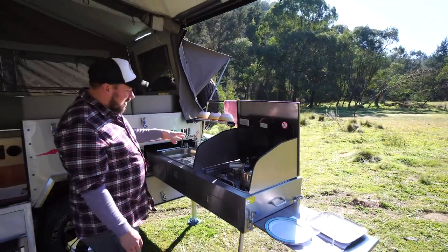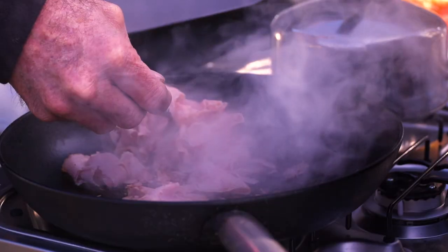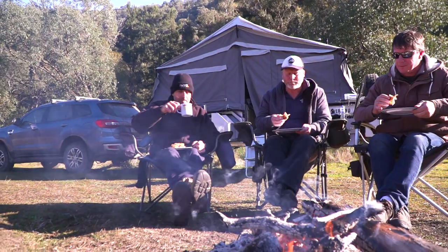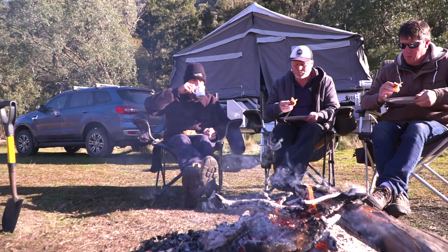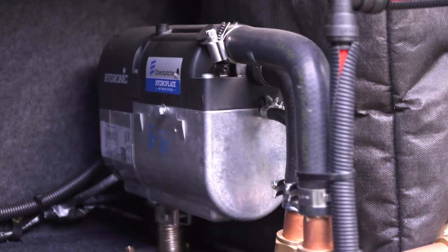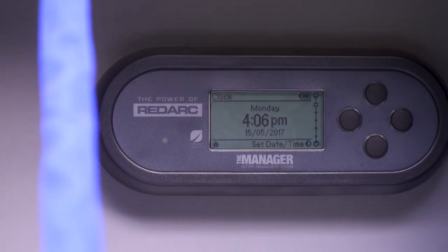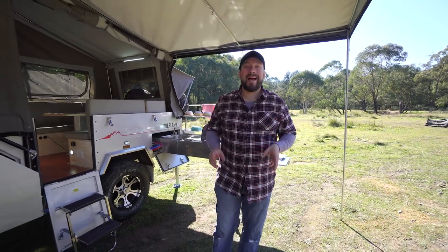The slide-out stainless steel kitchen comes complete with a SMEV 3-burner gas stove and pumped water. They also offer a list of features that will take your camping experience to the next level, including Dometic diesel hot water with cabin heating and a Redarc Manager 30 battery monitoring system. These features really are just the tip of the iceberg, so make sure you hit up the team at Bluetongue for the full list of features.